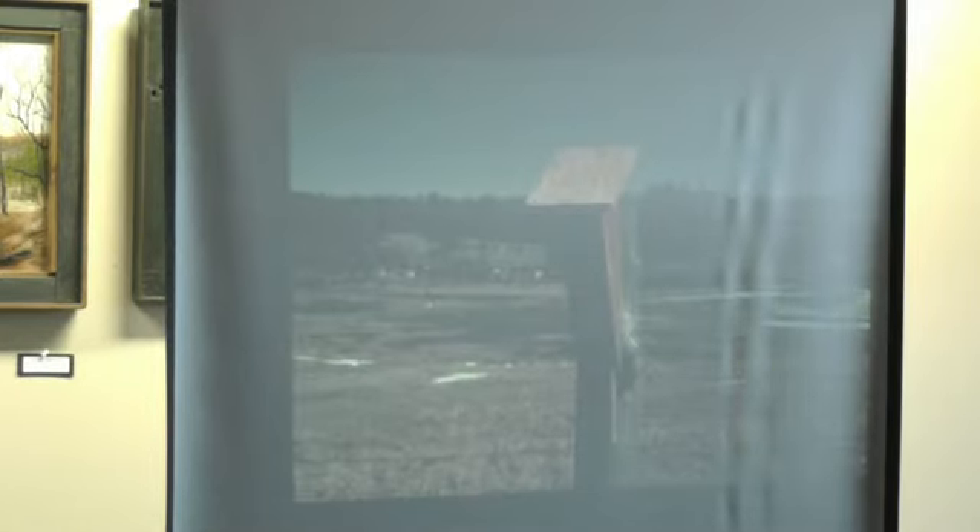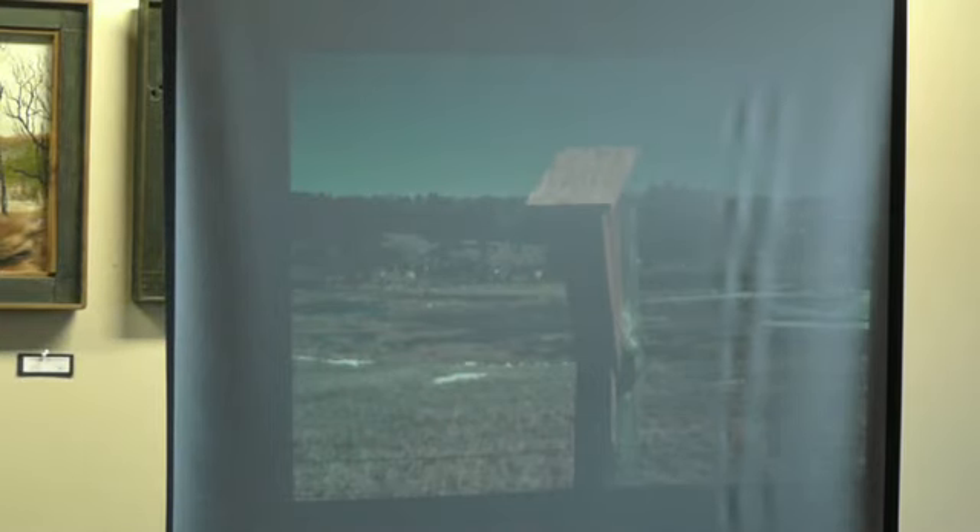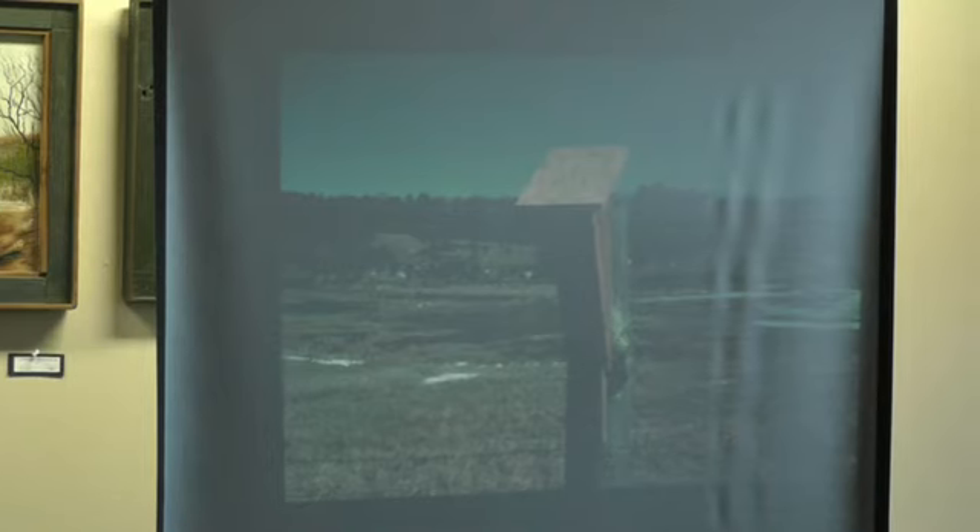Bluebirds are insect eaters, and because of that they like to nest in an open area. An ideal spot is kind of like pasture land or a golf course. A lot of people put nest boxes up on golf courses. If you have a backyard with a fairly open area, excellent.